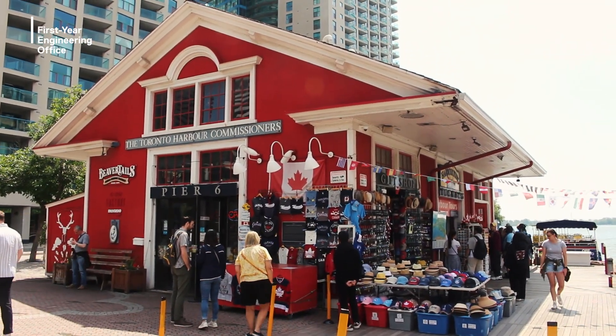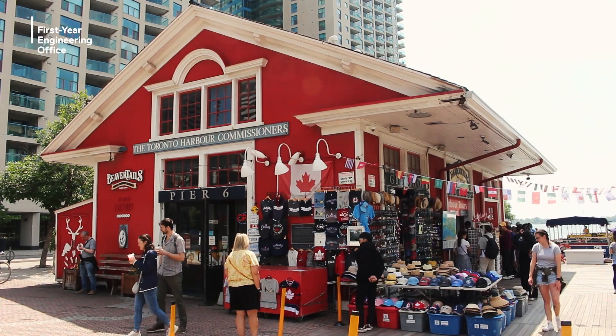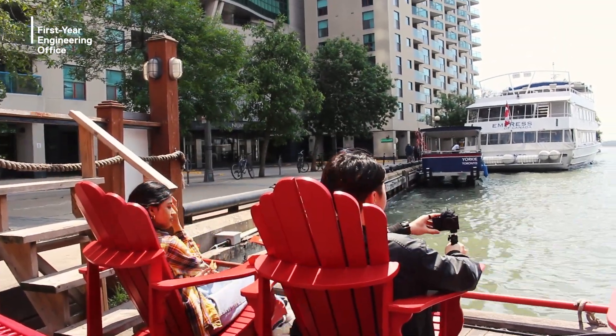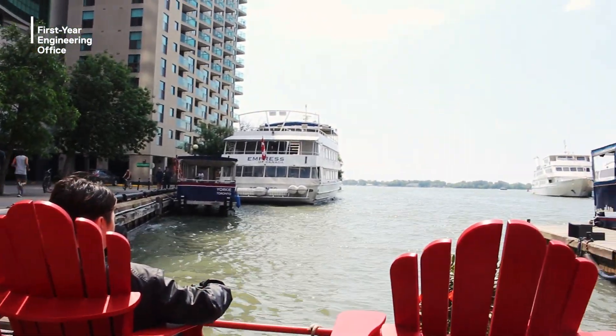Walking south from Rogers Centre will take you right to our harbourfront. The lake has activities like canoeing or kayaking, or you can unwind by taking a stroll along the water or relaxing on Sugar Beach.